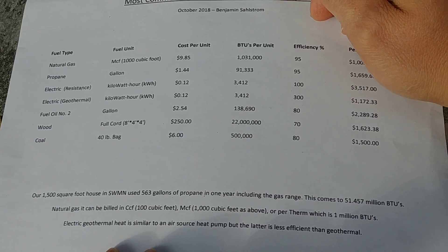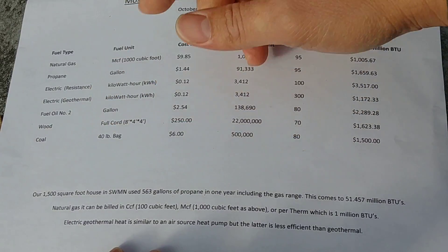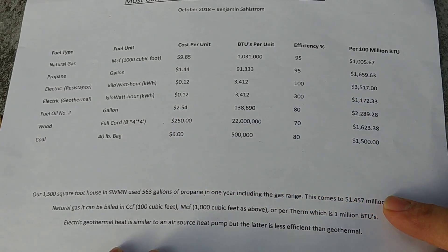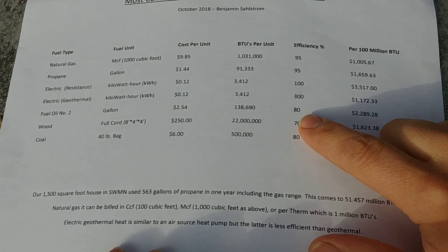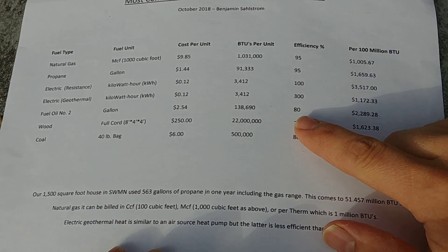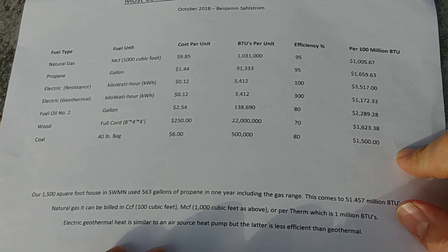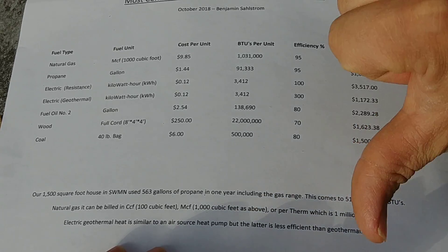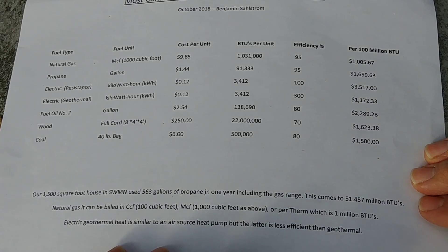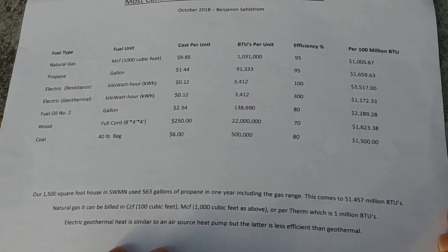Fuel oil number two is basically like diesel fuel — we work on fuel oil furnaces sometimes. The current average price nationwide is about $2.54 a gallon, with 138,690 BTUs per gallon at 80% efficiency — a lot of these are boilers. That comes out to about $2,289 per 100 million BTUs, and if oil prices continue to rise that could get very costly. In our area fuel oil isn't a great option since propane and natural gas dominate, but in Alaska my brother-in-law said fuel oil is quite a bit cheaper than propane, so they have a lot of fuel oil furnaces there.